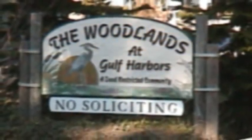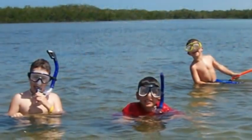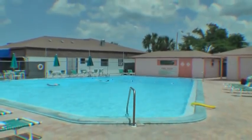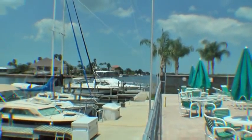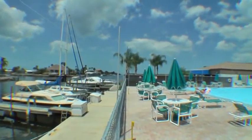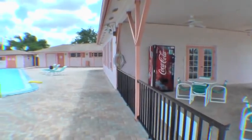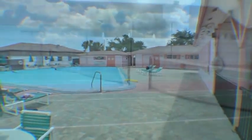Gulf Harbors is a beautiful deep restricted community with winding tree-lined roads. Islands along the waterways add to the woodlands' natural settings. The Woodlands community enjoys a large heated pool which sits along the deep main north channel, providing a resort-like atmosphere. The pool has large private showers and changing areas, and there is a large clubhouse with a covered patio great for hosting pool parties and other events.